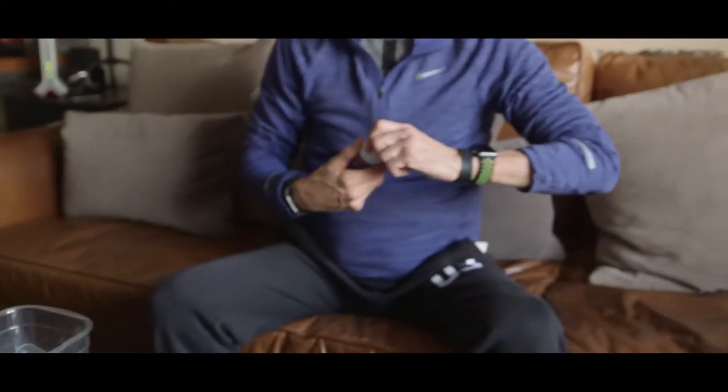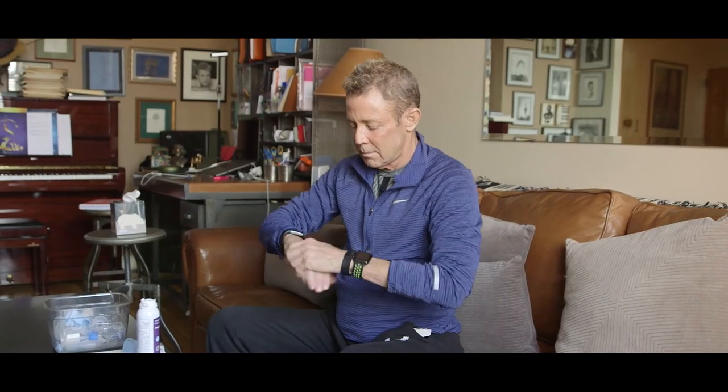You can never foam up enough. Living with cystic fibrosis, it's always important to keep your hands clean.